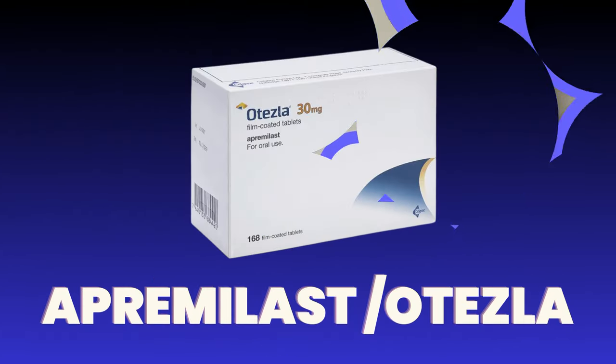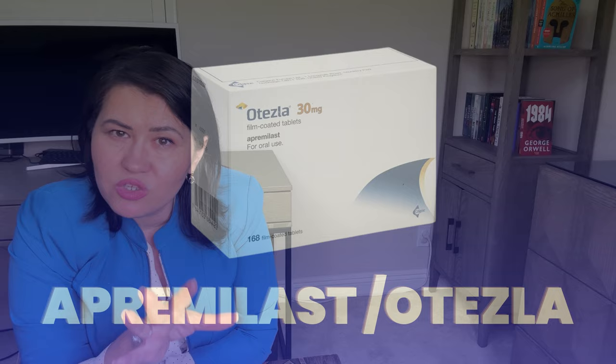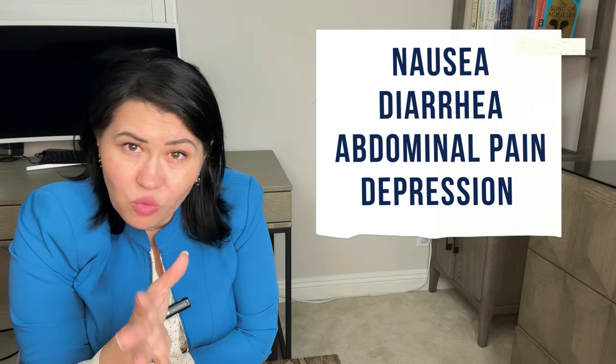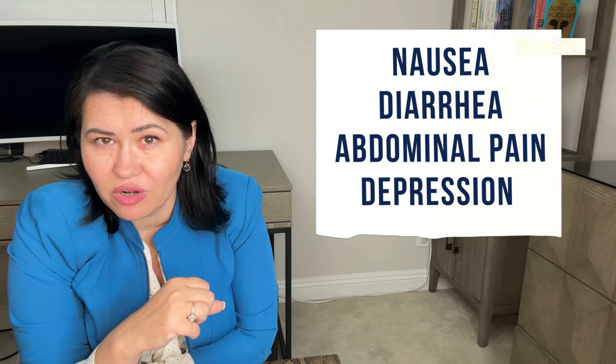Apremilast (Otezla) is not considered a biologic medication but rather a targeted synthetic DMARD, and it can have beneficial effects both on the skin and arthritis. However, its use may be limited by gastrointestinal side effects like nausea, diarrhea, and abdominal pain, and it must be avoided if you suffer from or have a history of depression.